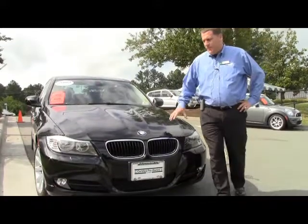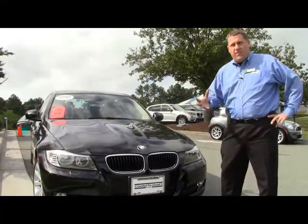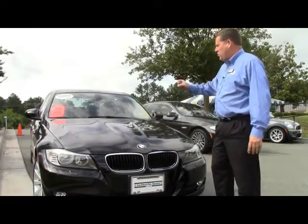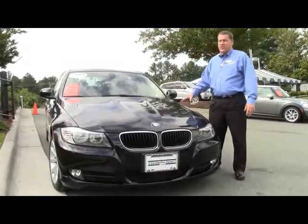One of the reasons that we have such a great inventory is that we go all over the country and find the best cars, the best local trades for you to look at, like this Jet Black 2009 328 all-wheel drive 3 Series.